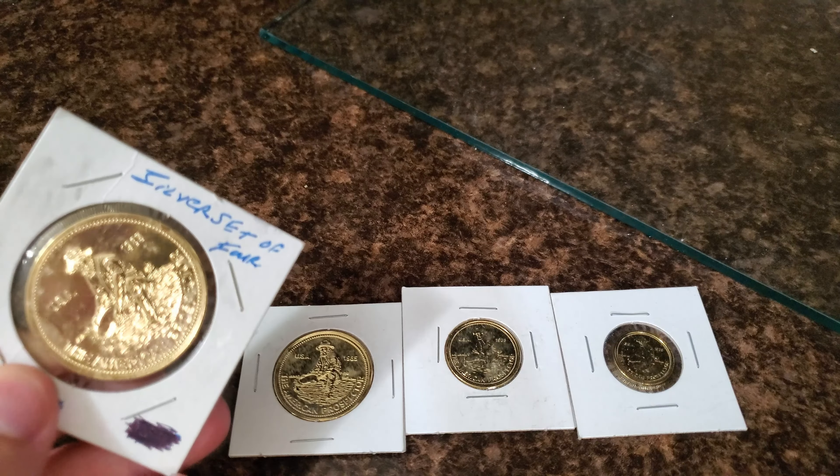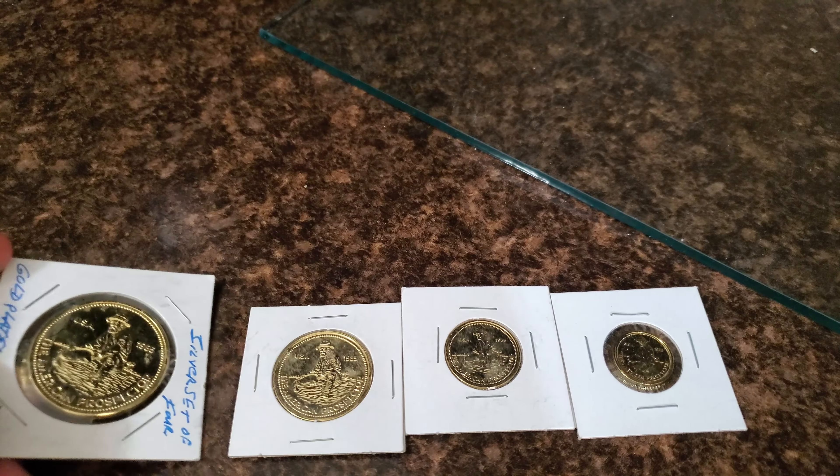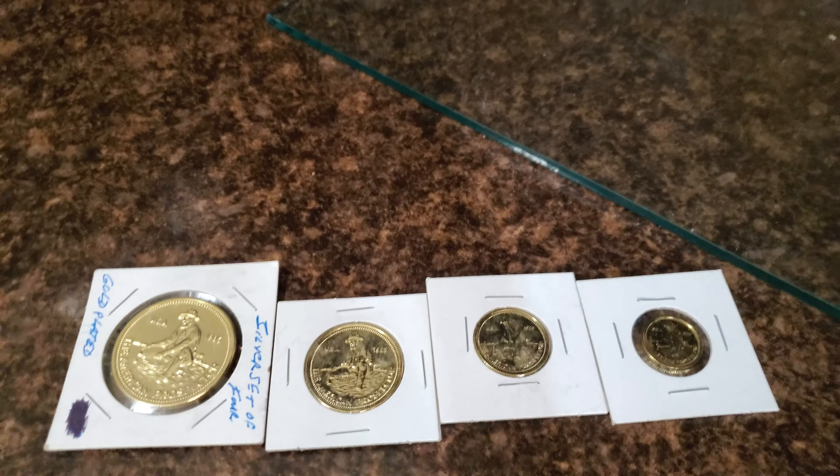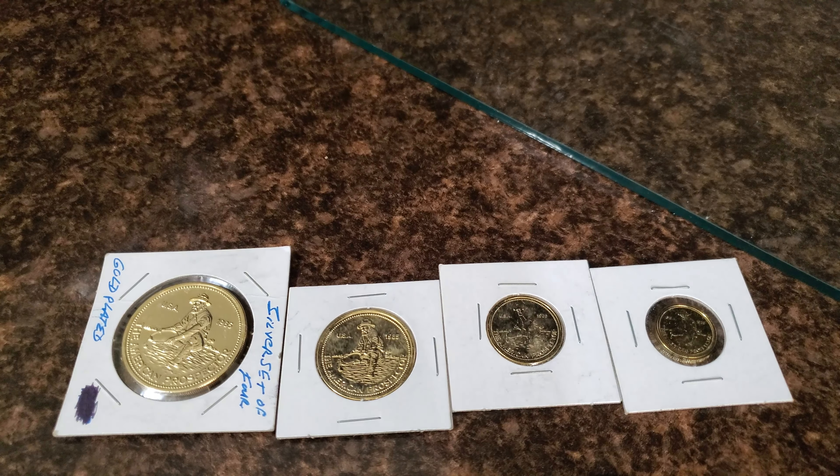Now if you didn't catch that, it says 'silver, set of four, and gold plated' — so no, I did not get the full gold ones. It looks like this is some aftermarket gold plating done. Nevertheless, they are the 1985 fractional Engelhard Prospector round set.